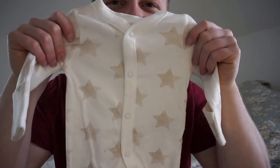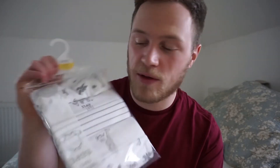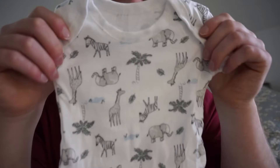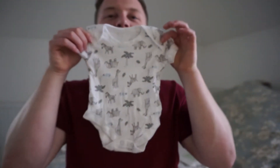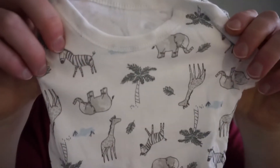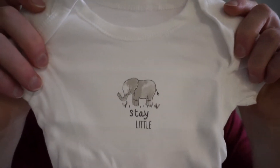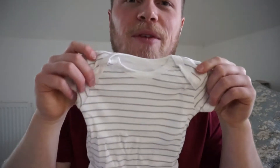Then we've got this one. In here it's a pack of five baby suits - these ones don't have the long legs but it is so cute, look at that. Look how cute it is, look how small it is! So cute - you can see there's like giraffes and elephants all over it. Oh so cute! Next one says 'stay little' - that's so cute. And then we've got this one, just a plain one with some nice white stripes.